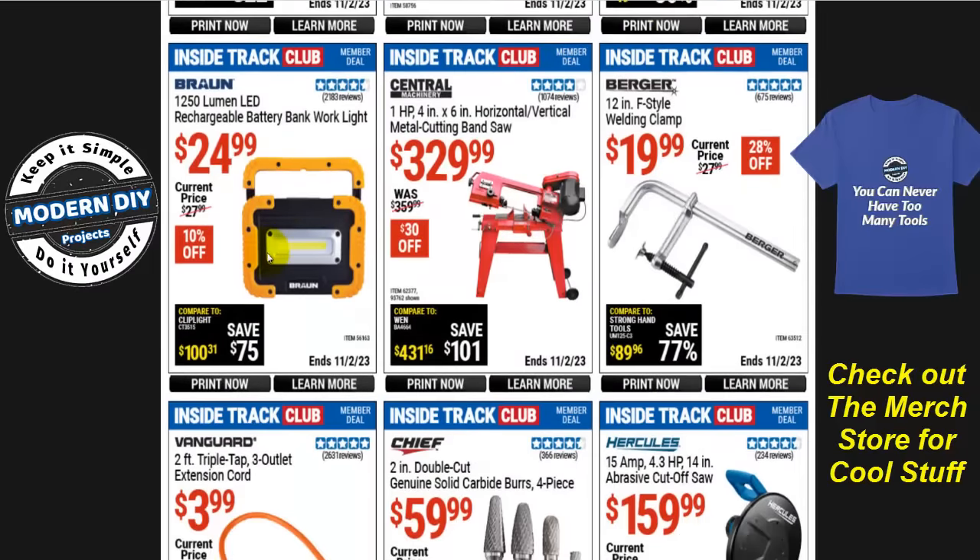The Brawn 1250-lumen LED rechargeable battery bank and work light is $25, normally $28, that's 10% off. I will not recommend this light — I tested it when it first came out a couple years ago. You can get a brighter light from Walmart for less money. Harbor Freight's lumen numbers can be loosely stated; I did a side-by-side comparison and the 1000-lumen Walmart light was actually brighter than this 1250-lumen Harbor Freight light.